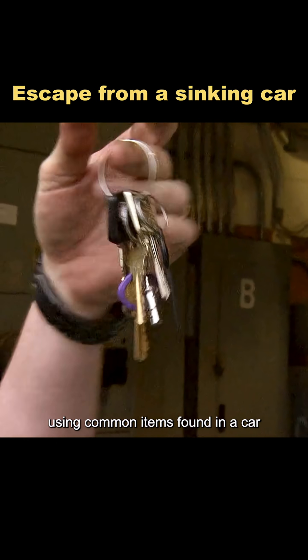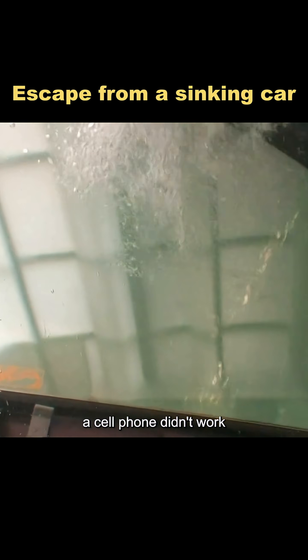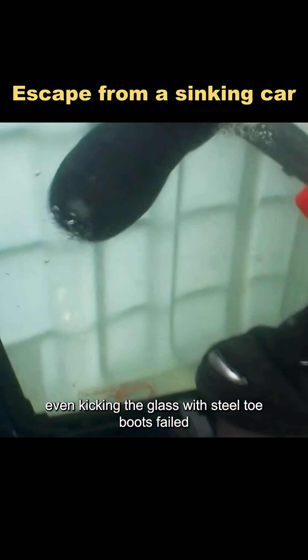Next, they tried breaking the window using common items found in a car. The car key didn't work. A cell phone didn't work. Even kicking the glass with steel-toe boots failed.